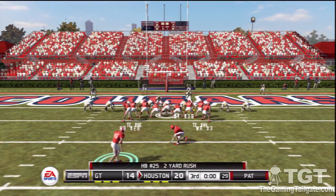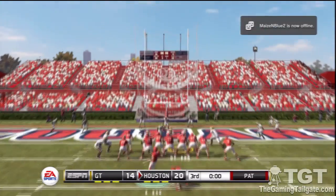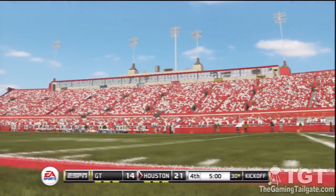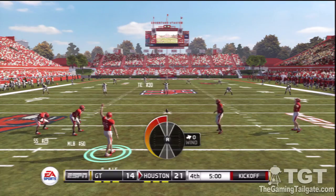Good job of holding on to it and getting it across the goal line. Now that these guys have broken the tie on that touchdown, we'll have to see if their defense can hold on to the lead. He hits the PAT. Only a quarter remains and we've got a tight game with the score Houston 21, Georgia Tech 14. Houston kicks this one off.